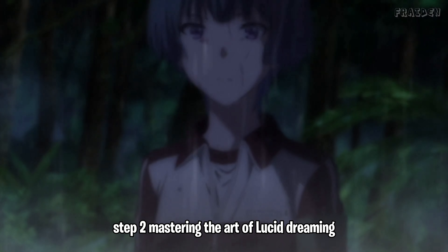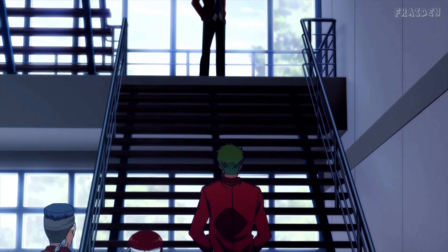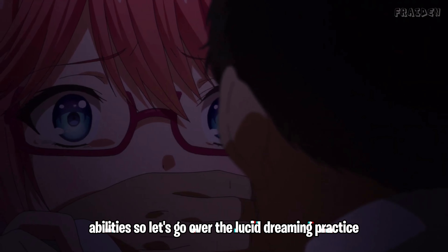Step two: mastering the art of lucid dreaming. Believe it or not, your sleep can be a powerful tool for learning if you master lucid dreaming. It isn't just about getting a good night's rest — it's about using your dreams to enhance your cognitive abilities.